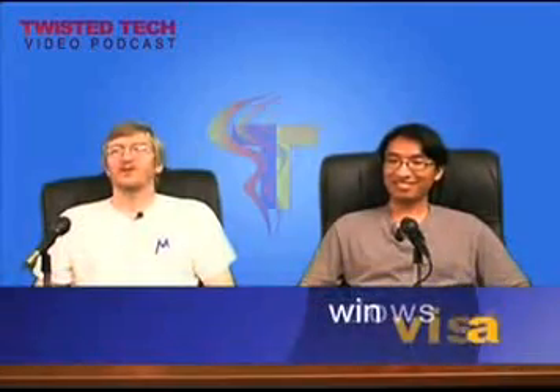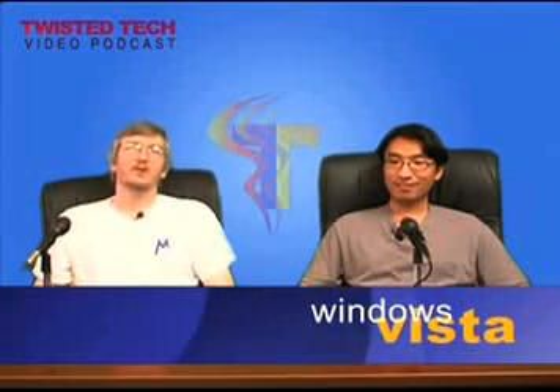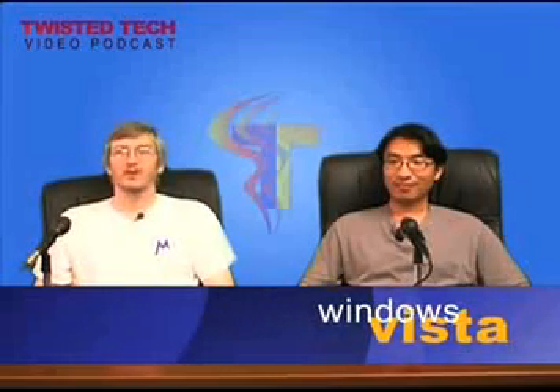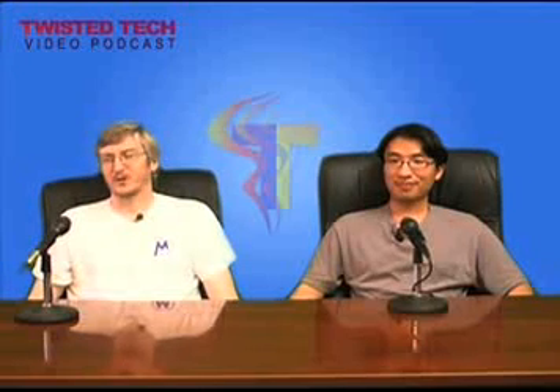Today, our first topic is Windows Vista. As many of you probably know, later this year Microsoft will be releasing the newest version of their Windows operating system, called Windows Vista, to OEM manufacturers. Then in early 2007, Vista will also become available to retail customers.